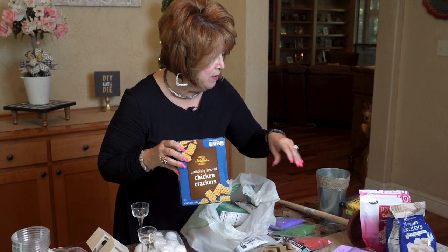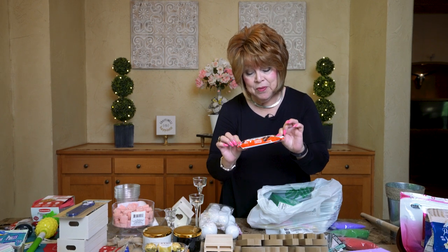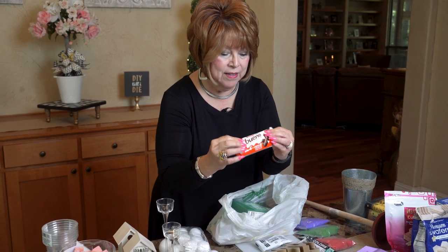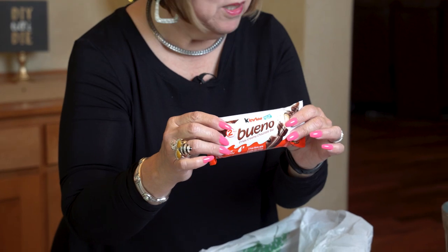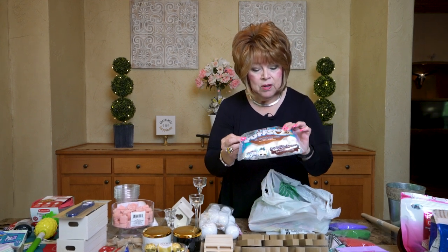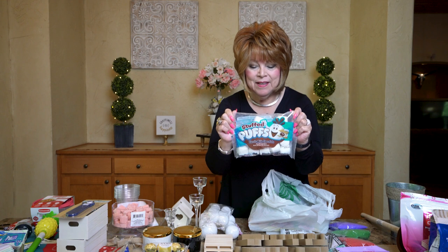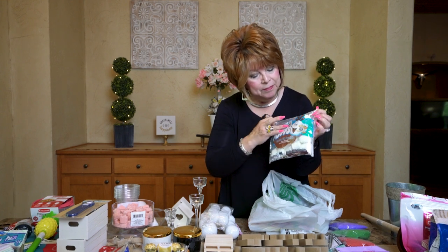I'll let you know how good the chicken crackers are. These chocolate ones were really recommended to me by the store manager — I don't want to open it because it's too early to be eating chocolate! My manager friend said, 'You have got to try these' — they're marshmallows for s'mores with milk chocolate already inside, ready for you to sandwich between crackers.